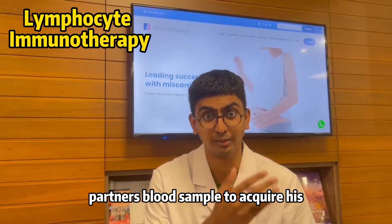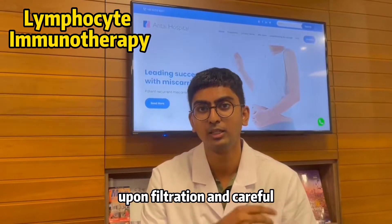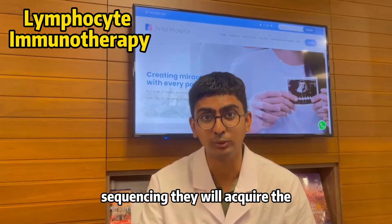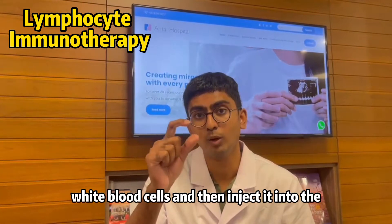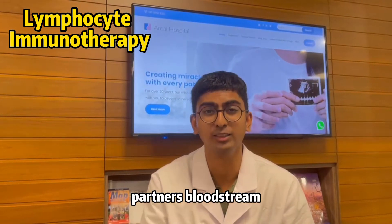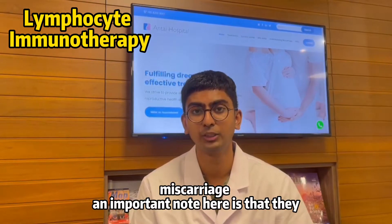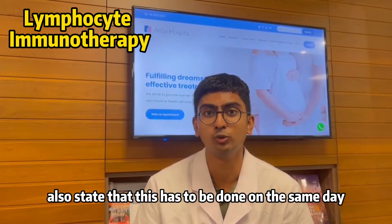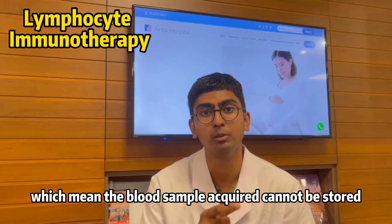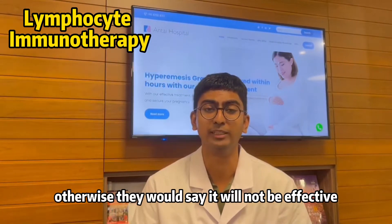How it works is that the partner's blood sample is acquired to obtain his white blood cells. Upon ultrafiltration and careful sequencing, they acquire the white blood cells and then inject them into the patient's bloodstream — the patient who is suffering from recurrent miscarriage. An important note is that this has to be done on the same day, meaning the blood sample acquired cannot be stored overnight, otherwise it will not be effective.